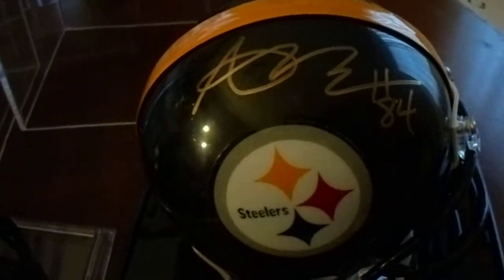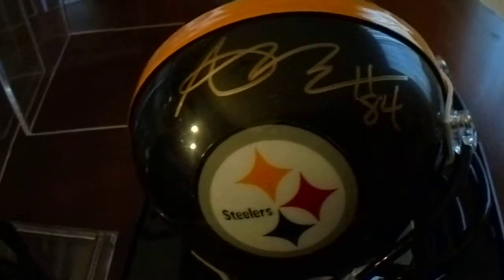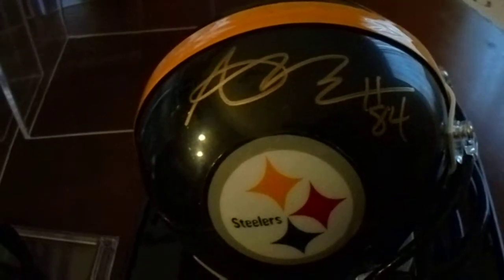Antonio Brown. I purchased this one through Steel Town Memorabilia quite a few years ago actually.